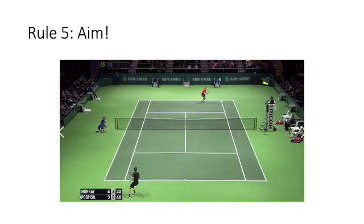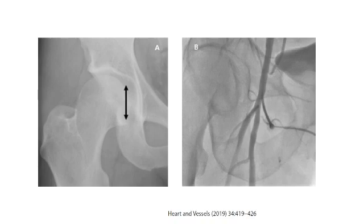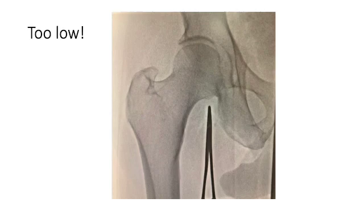Rule number five: in very good vascular access, you must choose your target and aim for it. In this top-flight tennis match, the player in the red shirt is about to return the ball. It may be good enough to return the ball somewhere around here, but at the top level, the player chooses a very limited space and aims for precision. In femoral access, your ideal target is somewhere as demonstrated by the black arrows, and even better in the red area — this is what you have to aim for every time.